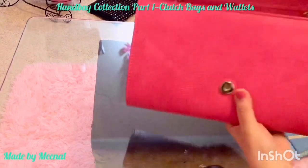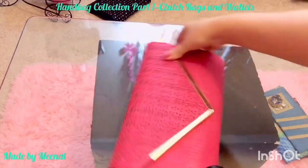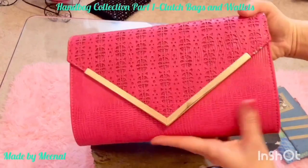This is a fuchsia pink bag — you may have seen it in my other video called 'Unboxing with a Nostalgic Story.' If you haven't, I'll link it above — please go and watch that video also.